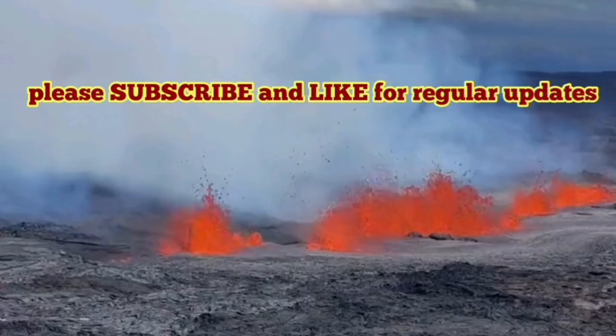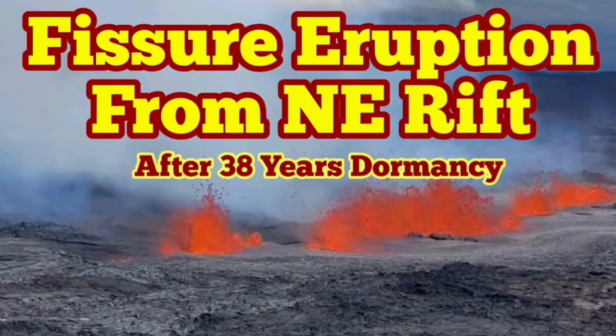This is a fascinating development. The biggest volcano on the planet is probably erupting right now.